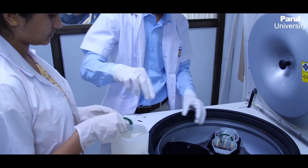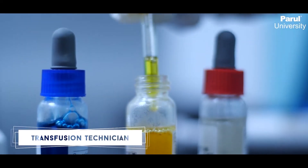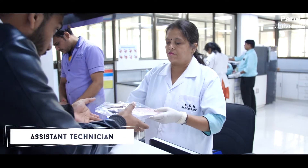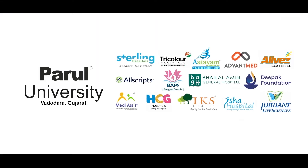The scope of this course goes beyond conventional ideas, with job opportunities as blood bank technician, transfusion technician, or assistant technician at private or government hospital blood banks and many other healthcare organizations.